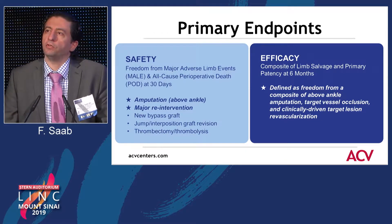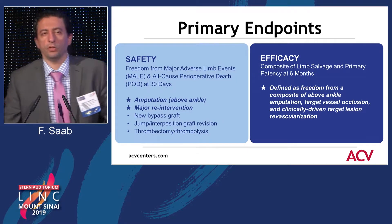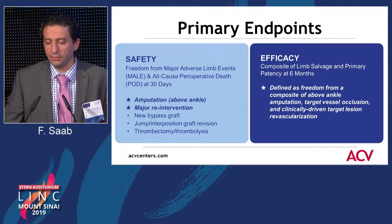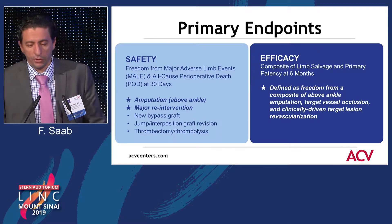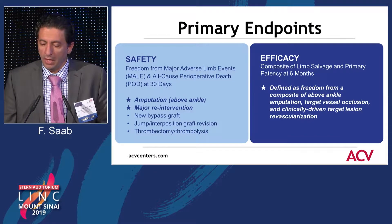The safety endpoint for the trial — and I want to spend some time talking about the safety endpoint and outcomes because of all the points made earlier in terms of use of drug-coated technology in the infrapopliteal region, especially with the IMPACT trial — was freedom from any major adverse limb events, all-cause perioperative death at 30 days, amputation above the ankle, and major reinterventions. Efficacy was defined as freedom from composite above-the-ankle amputation, target vessel occlusion, and clinically driven target lesion revascularization.